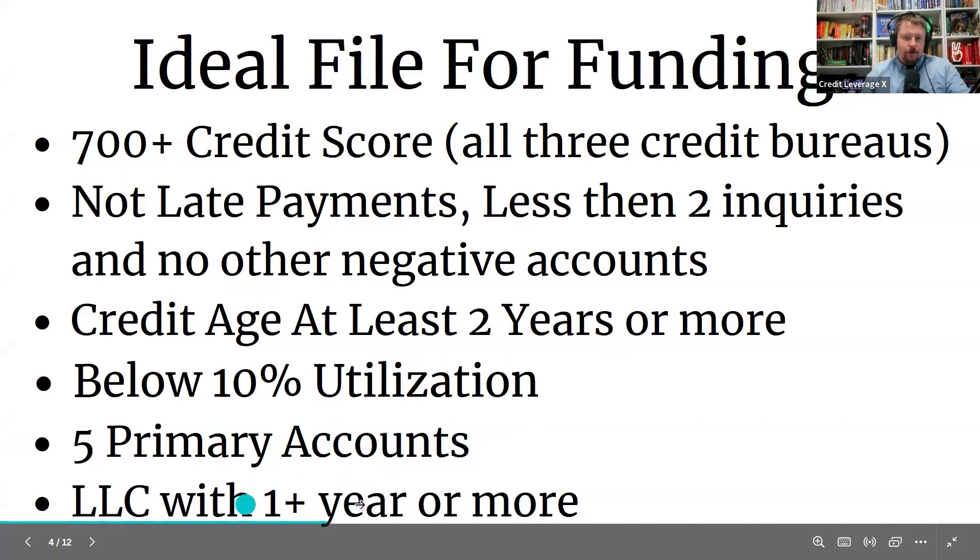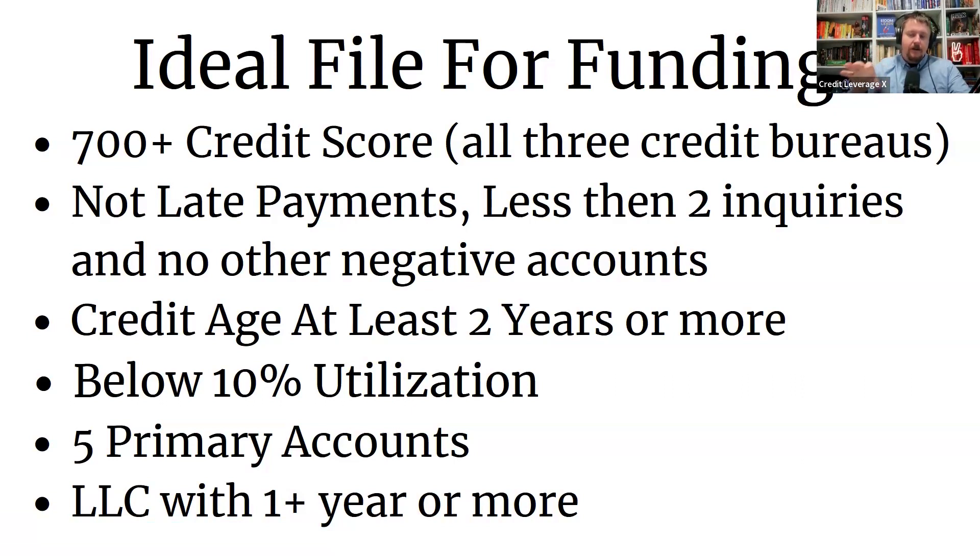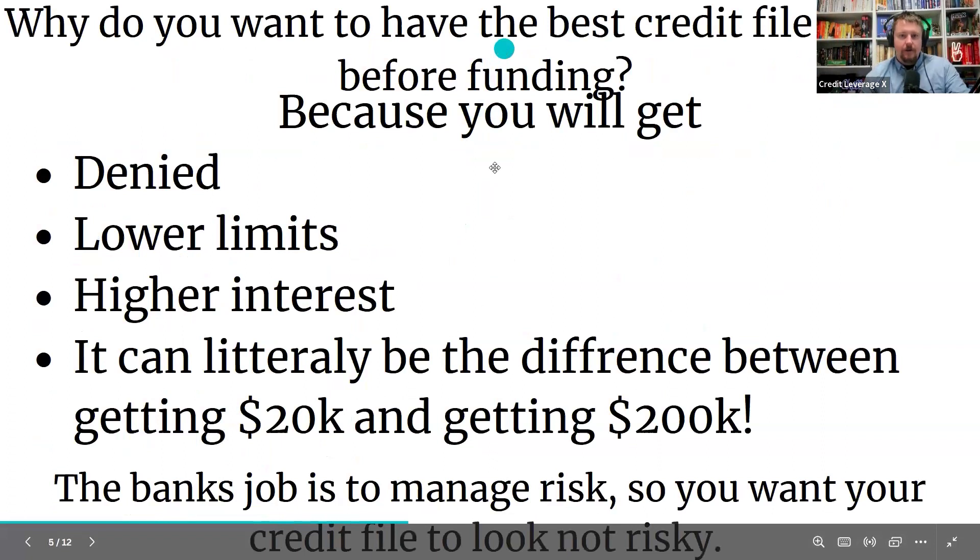You want an LLC, ideally with one year or more of history. We can still do it with new LLCs, but if you have a year or more we can get you more funding. So start the LLC as soon as possible. Once you get the initial business funding, you want to start building that business's credit up. Then once you're a year into that LLC — or even 90 days, since you want to show three months of bank statements or last year's taxes — you can do another round of business funding and really level it up.